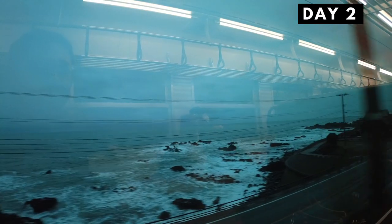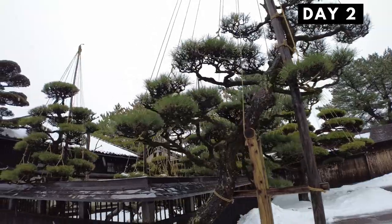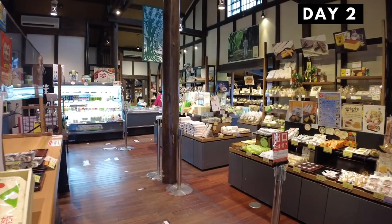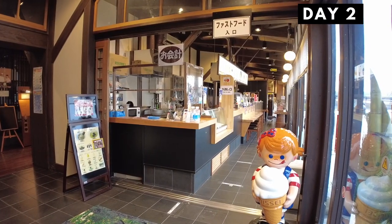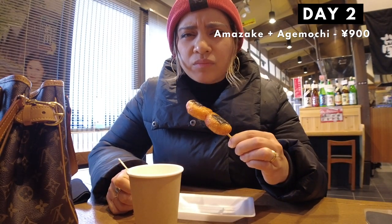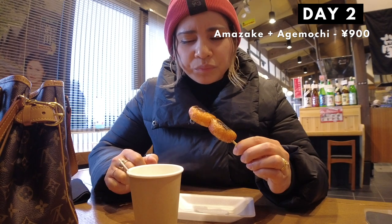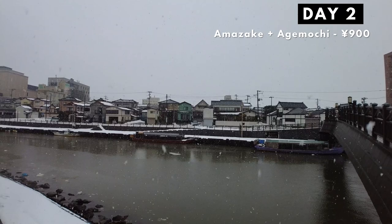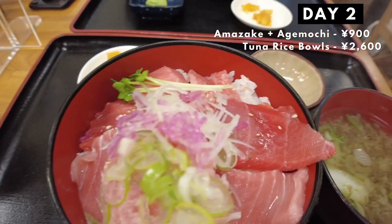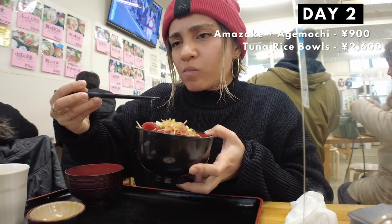Day two. We left Niigata pretty early and headed to Sakata in Yamagata prefecture. In Sakata, we experienced our first snowfall of the trip. We went to the Sankyo rice warehouses, a historical site turned into a souvenir shop and museum. There I had some amazake and some delicious age mochi. Since Niigata, Yamagata, and Akita are well-known producers of the best rice in Japan, we had to have rice products. And knowing Sakata was also a port city, we had to get seafood. We went to Komatsu Maguro and had one of the best tuna rice bowls I've ever had in my life. I had some really bomb meals on this trip.